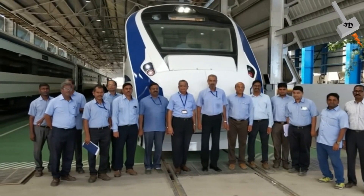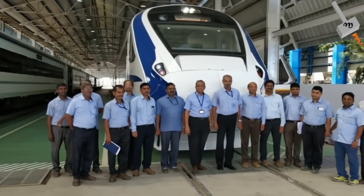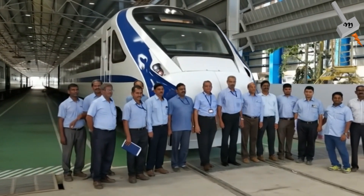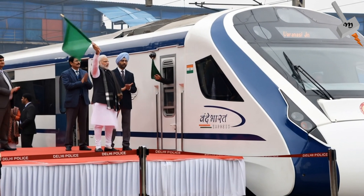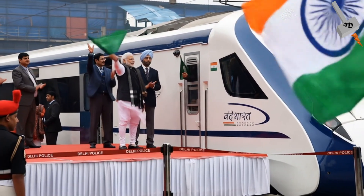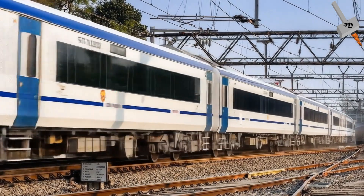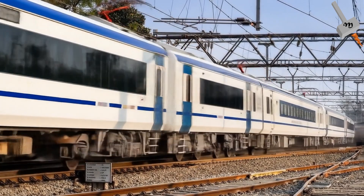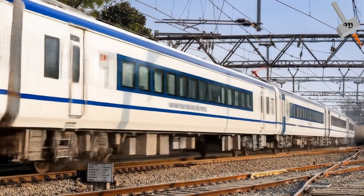Development of India's semi-high-speed rail started in 2016 for launch in 2018, also known as Train 18 or the Vande Bharat Express, which hit the tracks in 2019 as India's first indigenous semi-high-speed train. With aerodynamic design, distributed traction, and advanced braking system, it was cleared for a top operational speed of 160 kmph.